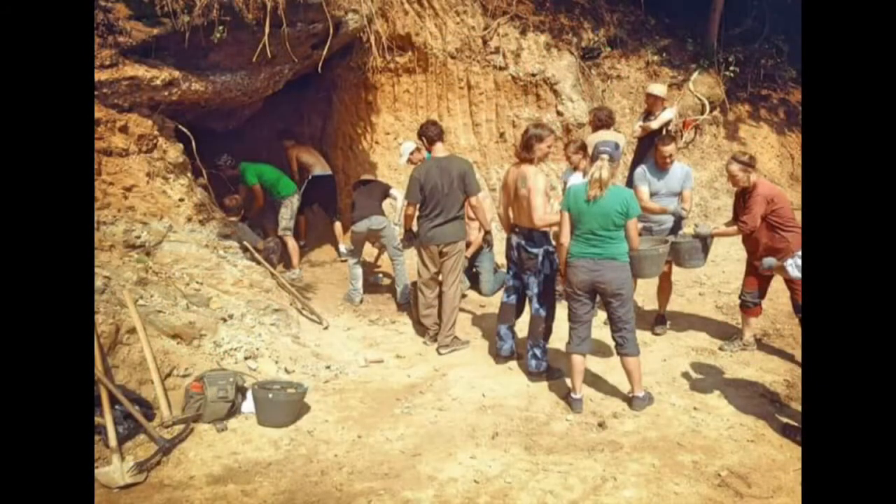Hi, my name's Rich. I'm the Foundation Field Geologist and I'm here today filming outside the entrance of the Ravna 3 tunnels. The Ravna 3 tunnels are a relatively new discovery for the Bosnian Pyramid of the Sun Foundation — they were discovered in summer of 2018 with the help of our team of international volunteers.